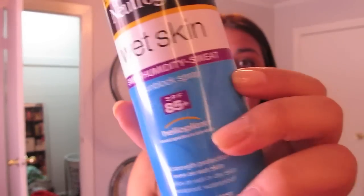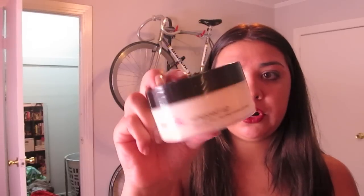I take my wet skin sunblock spray — this is SPF 85 from Neutrogena. I love Neutrogena's sunblock sprays. I also have another lotion called Whipped Up — it's a body butter. I like to take several lotions because my skin gets really dry and I don't like that feeling.